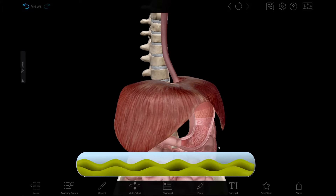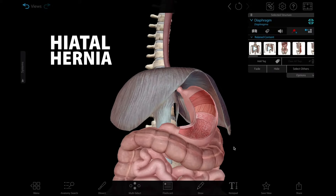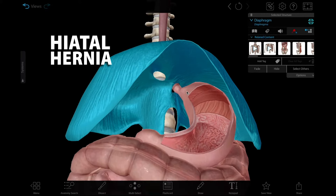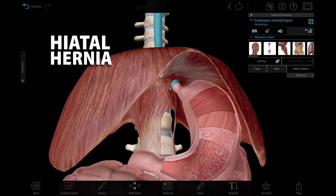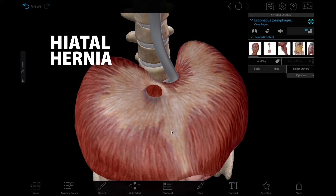Heartburn can also be a symptom of medical conditions, such as a hiatal hernia. A hiatal hernia is when part of the stomach protrudes through the diaphragm and into the chest cavity. This can weaken the lower esophageal sphincter. Larger hiatal hernias can cause a backup of food and stomach acid that irritates the esophagus and causes acid reflux.